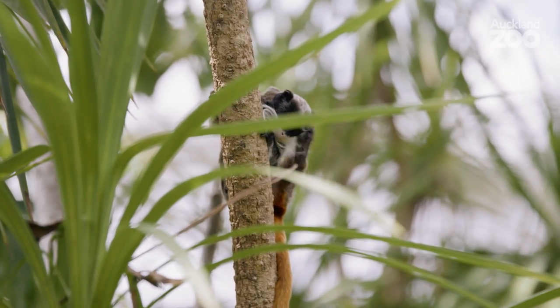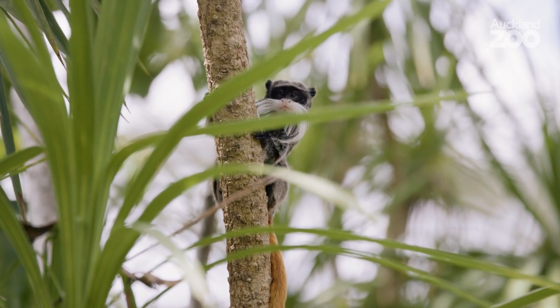I love these emperor tamarins because they're quite different from the other tamarin species we've got here. All the others have got big puffy heads like the cotton-top tamarins, but these guys have got the big long white moustache and a little beard.